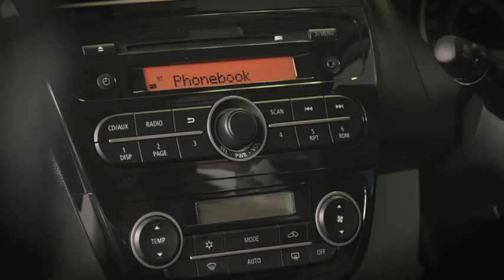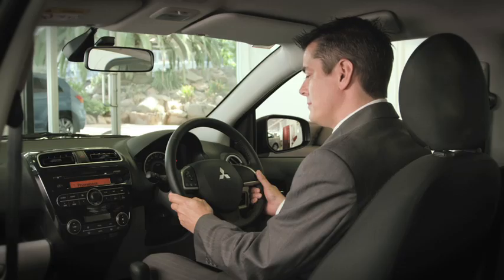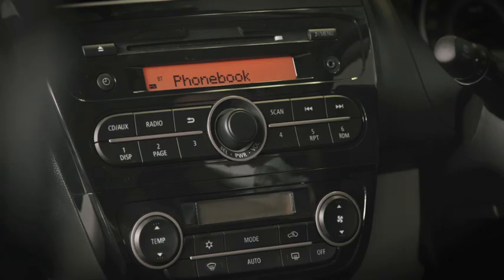Select one of the following: new entry, edit number, edit name, list names, delete, erase all, or import contact. New entry.